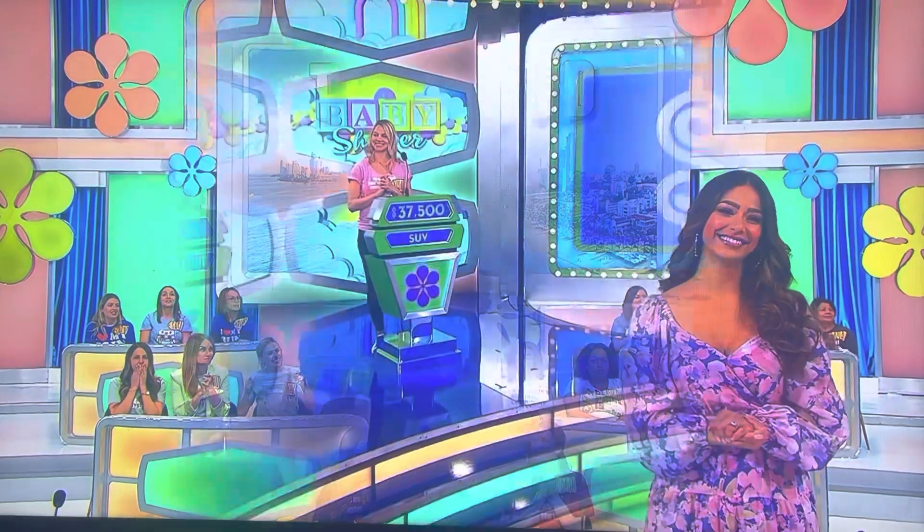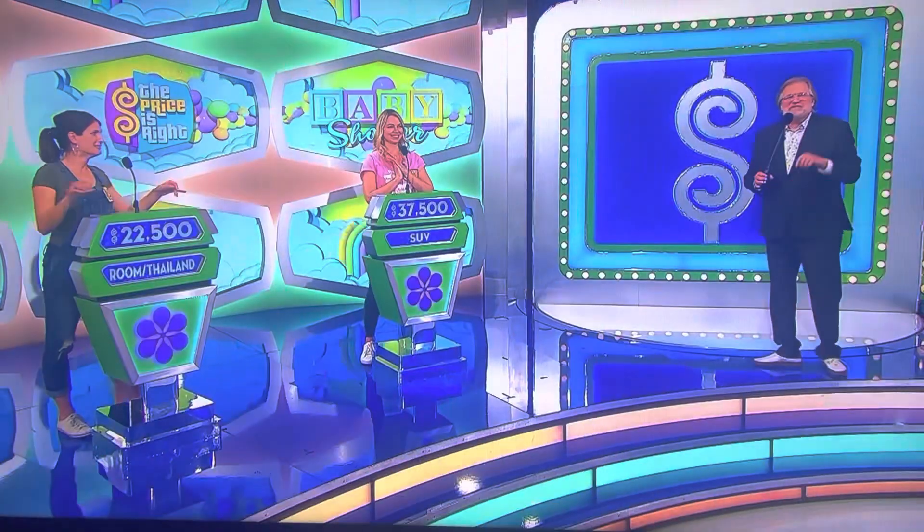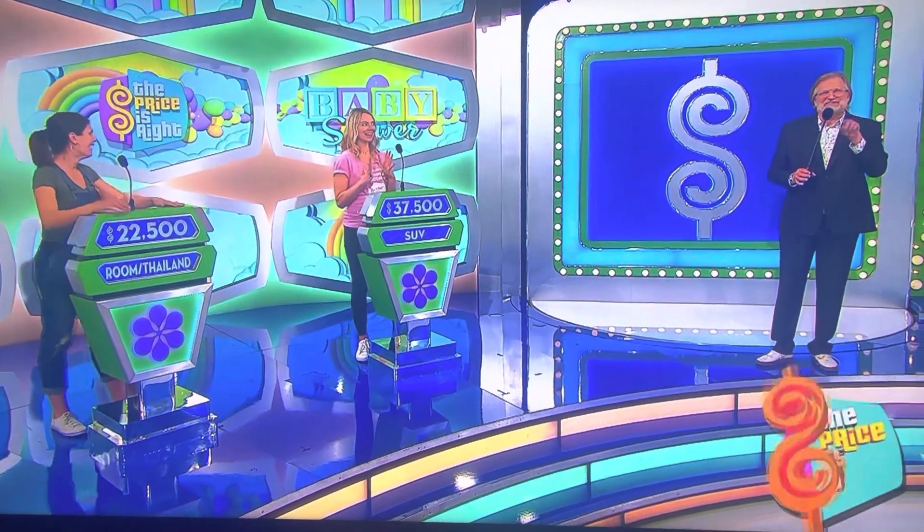Angela, what do you think? $22,500. All right, good luck. We'll be right back to find out who wins right after this. Don't go away.